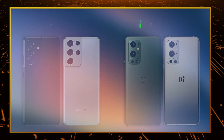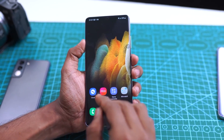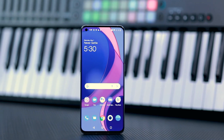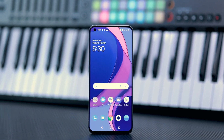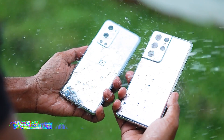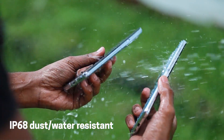The Samsung phone has glass front, glass back and aluminum frame. OnePlus also has glass front, glass back and aluminum frame. These phones are IP68 water and dust resistant.